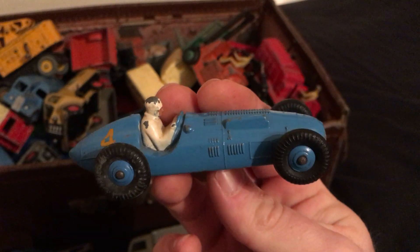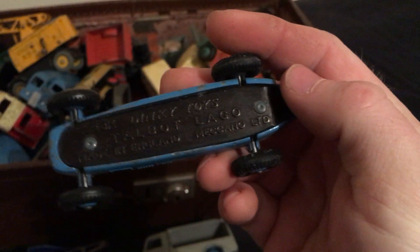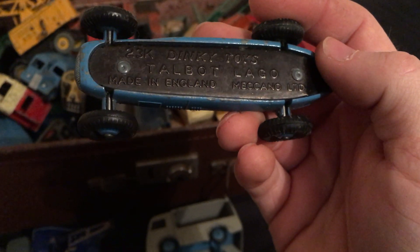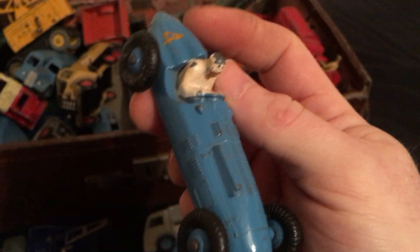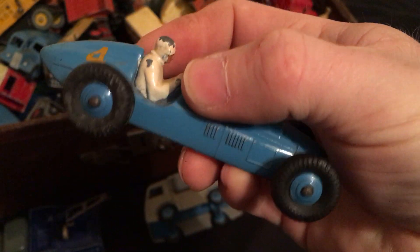We've got this racing car. I don't know if there's any sort of age on these. It's marked 23K — Talbot Lago, I think, though I'm not entirely sure. It's in okay condition. Number 4 — I don't know if that represents anything.